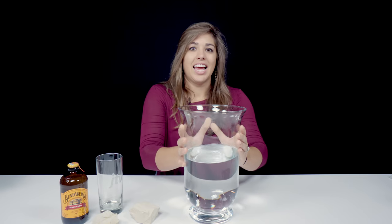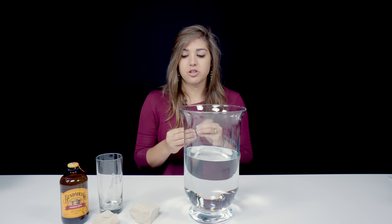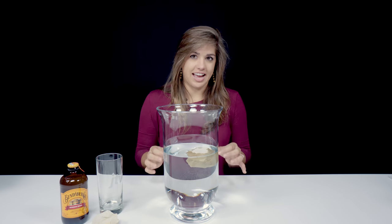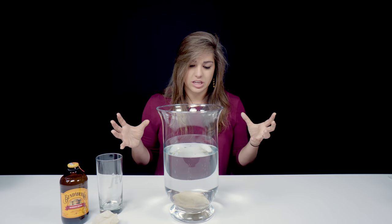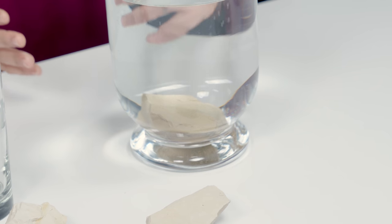Thanks Caleb for explaining all about diatomaceous earth. I'm going to do some really cool little experiments that you guys could probably do at home. First, we're going to start off with a big glass of water and show you the porosity of diatomaceous earth. Porosity refers to how much pore space and void space is actually in these rocks. We're going to drop this in — and you can actually hear the air escaping the diatomite rock, and now it sinks.